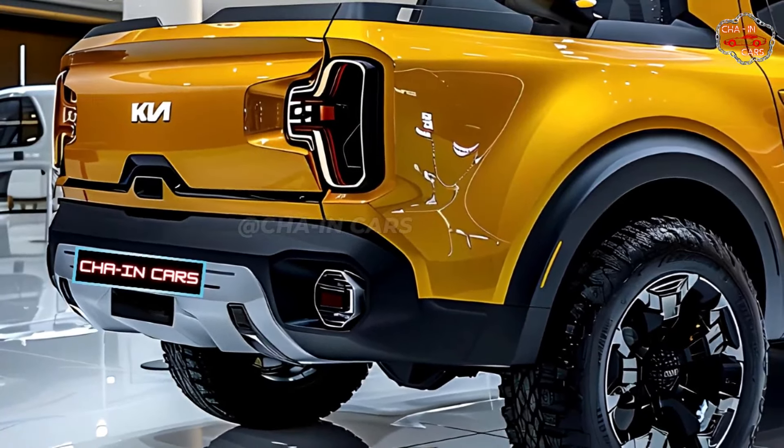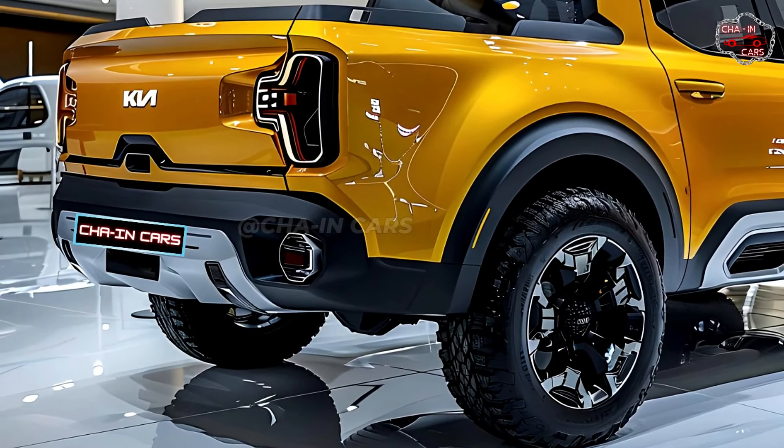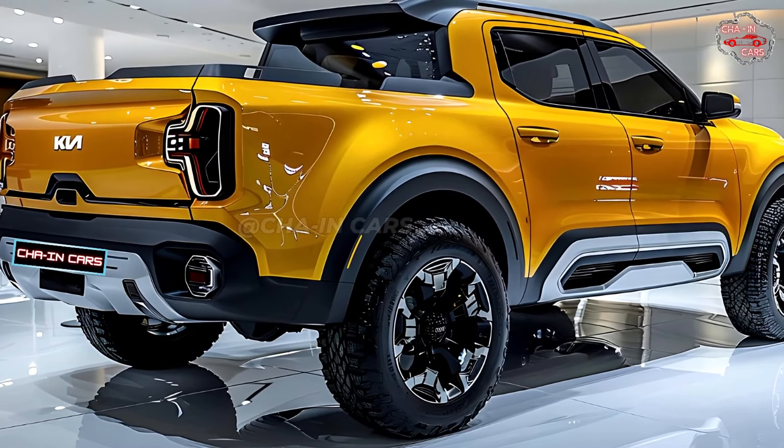Sculpted fenders and flowing lines give the truck a touch of sophistication. You can also add your own style to the truck's look with chrome details and two-tone paint.